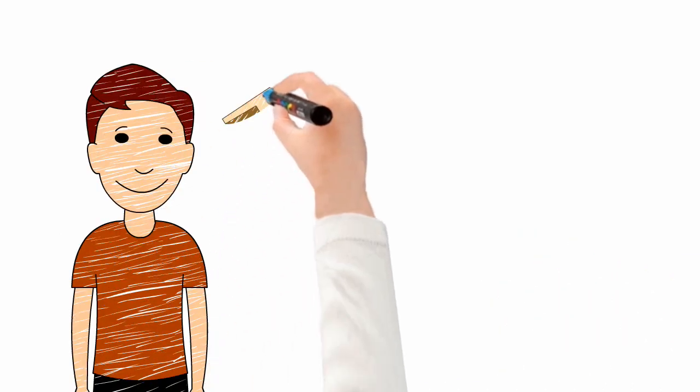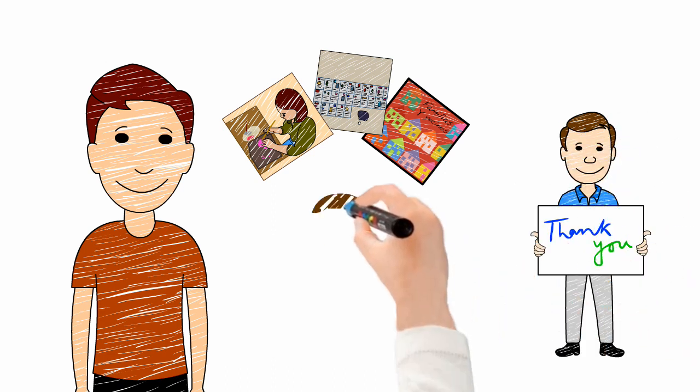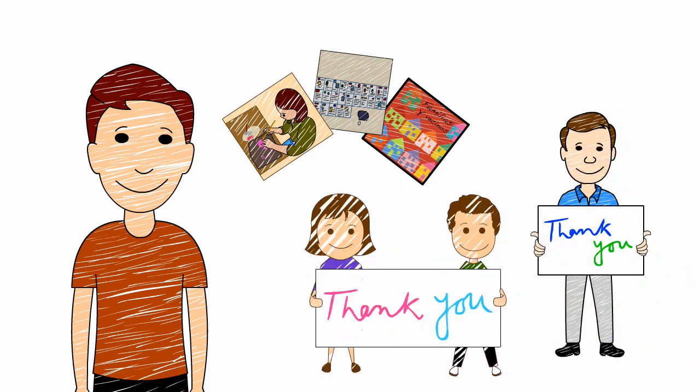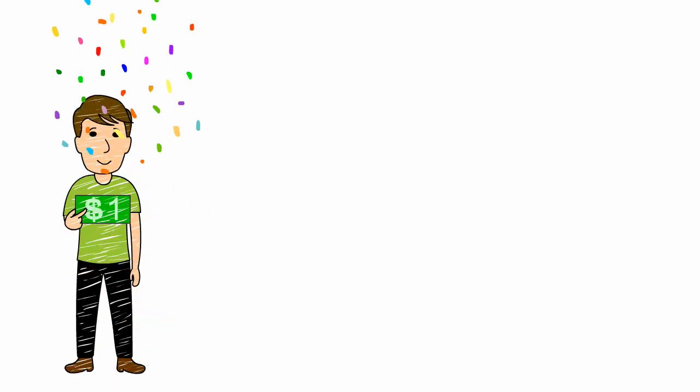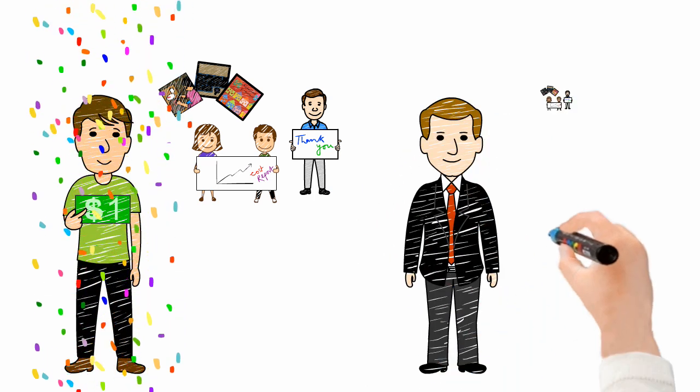As a donor, you'll receive photos of your project taking place, a thank-you letter from the teacher, and sometimes even the students, along with a cost report showing how each dollar was spent. You could give as little as one dollar and get the same level of treatment normally reserved for those who give millions.